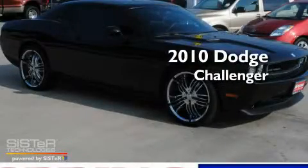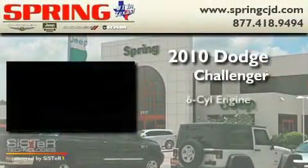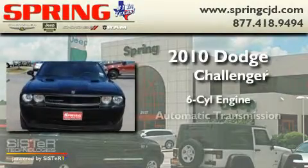This is a 2010 Dodge Challenger. It features a six-cylinder engine and an automatic transmission.